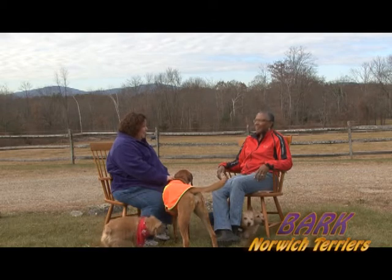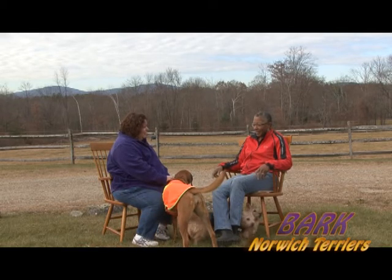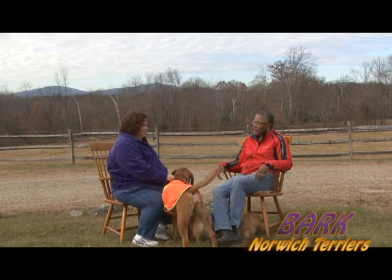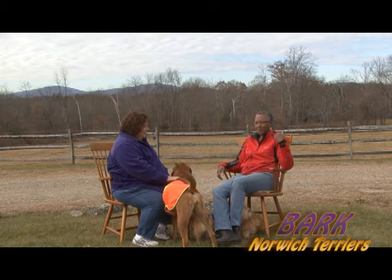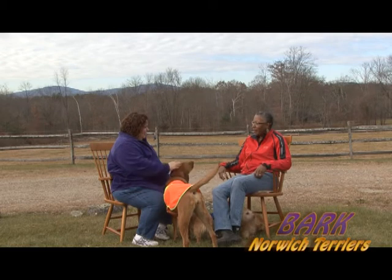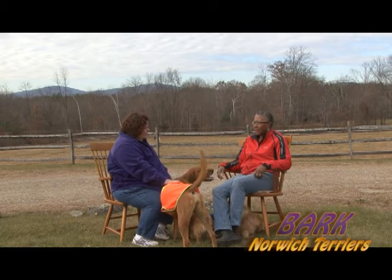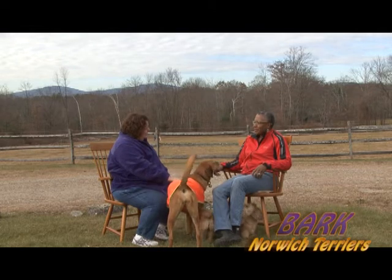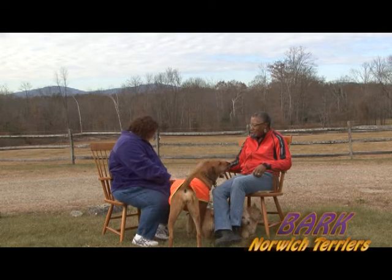So they're pretty hardy — they do well in the cold? Very hardy, do well in the cold. These guys are getting on in years but they've always wanted to come with us. Just this morning I took a nice long walk and a couple of them came along. That's what I really like about them — they're just very hardy.